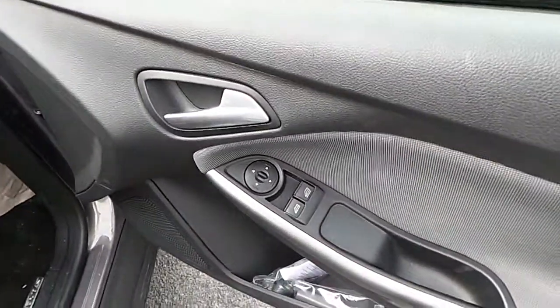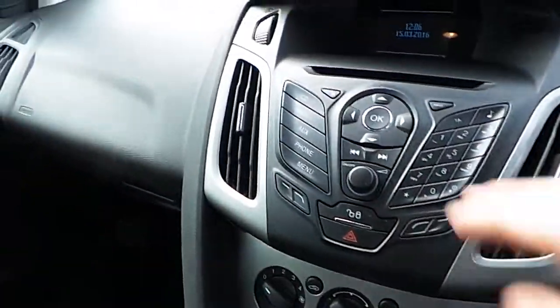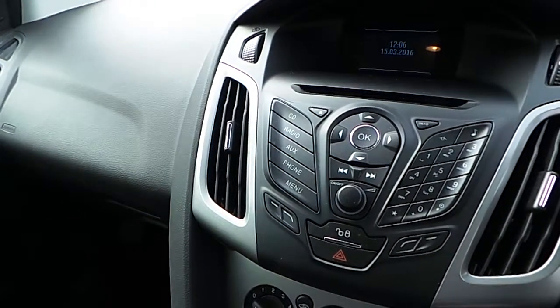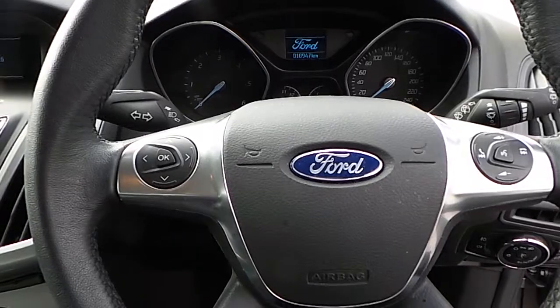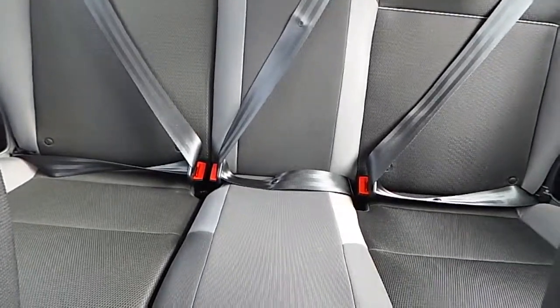We have front electric windows and electric mirrors. As you can see, we have a CD player with AUX and USB connections, and Bluetooth radio. On our steering wheel we have phone Bluetooth to answer our calls. Looking into the back, we have ISOFIX seats.